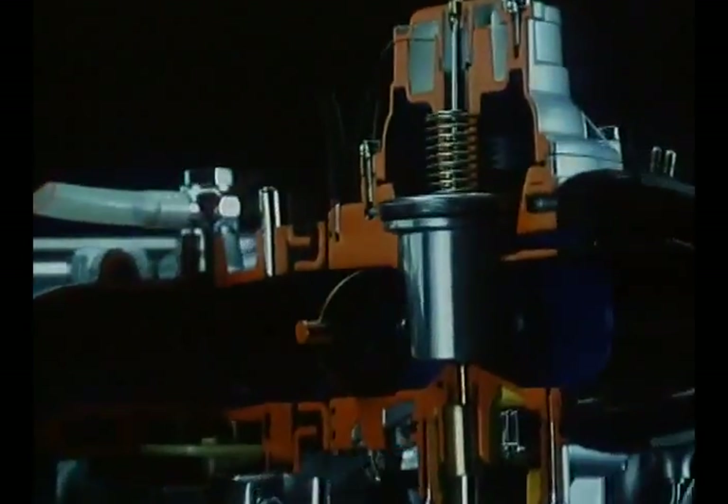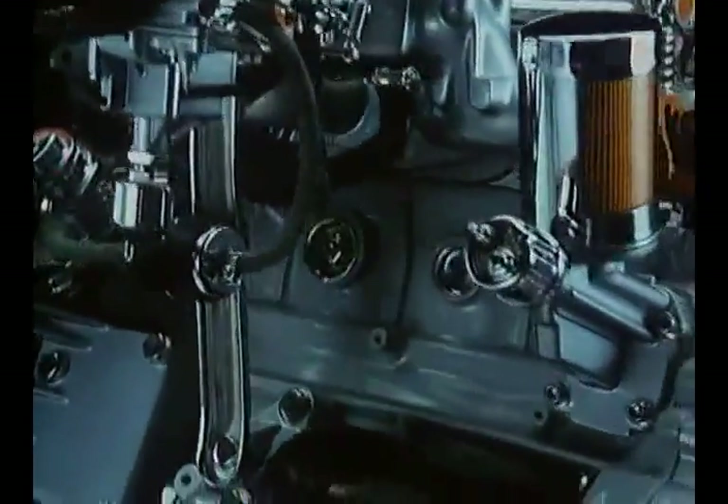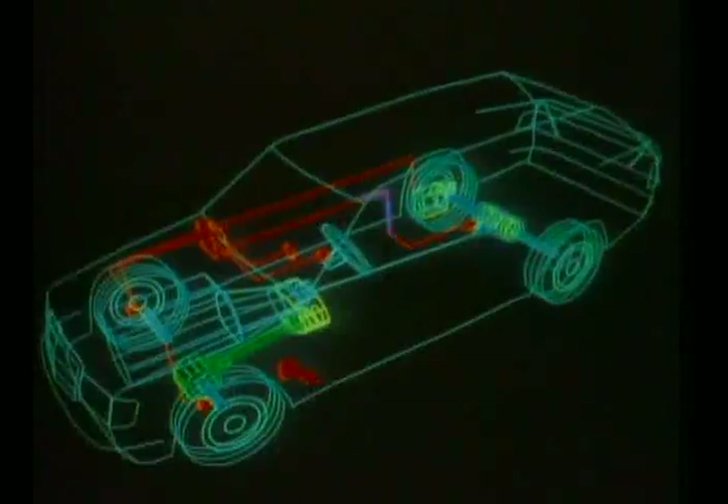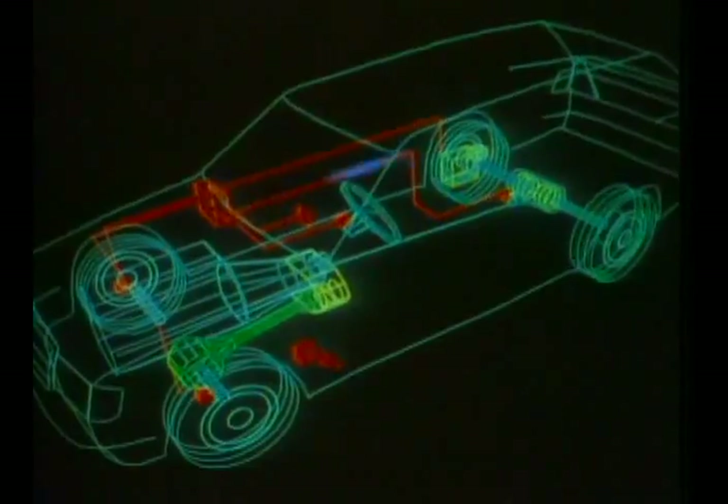Apart from the engine setup known from the E-Class sedans, the range of T-Models is enhanced by a 300TD turbo generating 143 horsepower. For all six-cylinder models, the new 4Matic self-engaging four-wheel drive is optional.